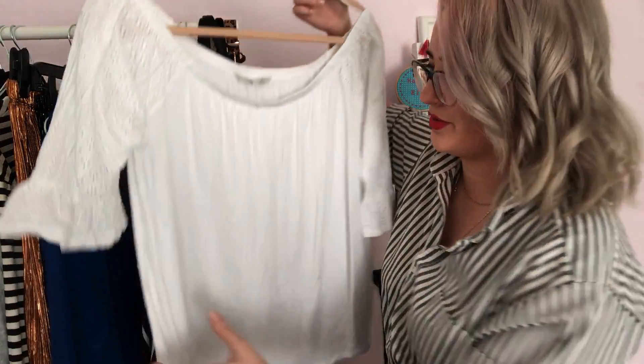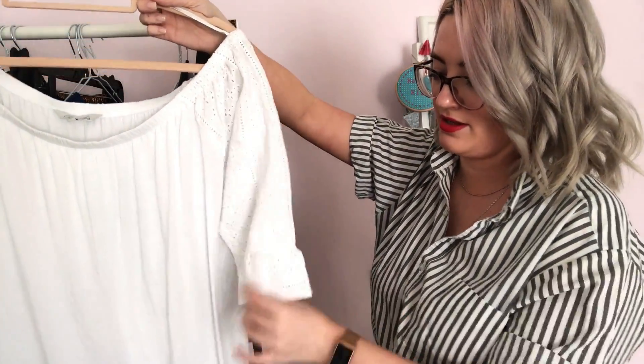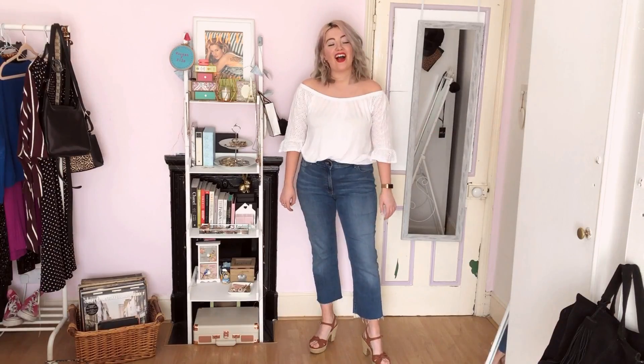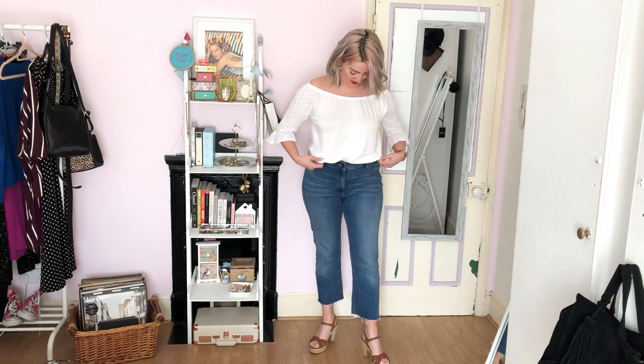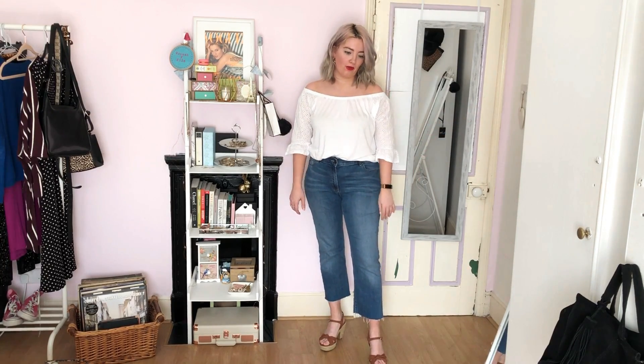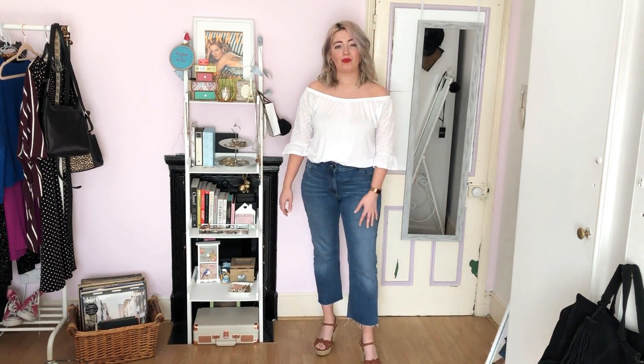This next top is definitely a bit of me — this is the sort of thing I lean towards in the summertime. It's a nice off-the-shoulder top from Peacocks. I like this detailing on the sleeve — lovely and summery. I will definitely get a lot of wear out of this and it's a nice top to dress up or dress down. I don't really have any negative comments — it's just genuinely the sort of thing I would always wear. Ordinarily I'd probably just wear this with jeans and trainers or sandals, but I do like it with these heeled sandals. I've got about 20 pairs of heels but never go anywhere where I can really wear them.